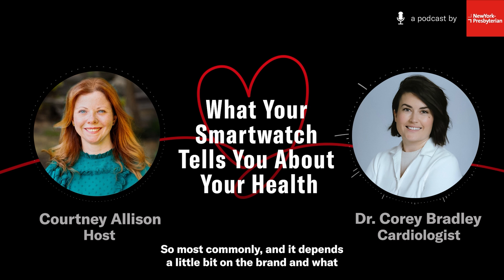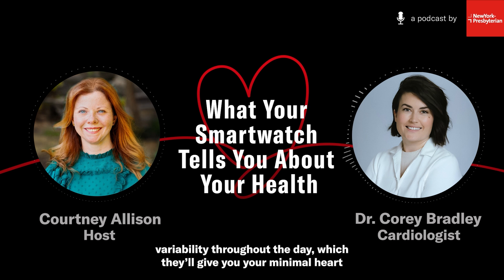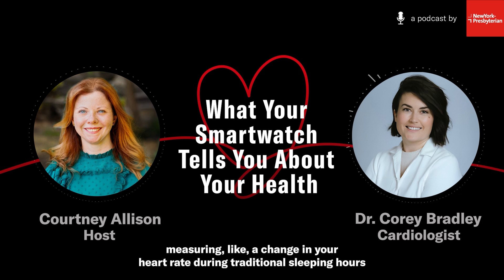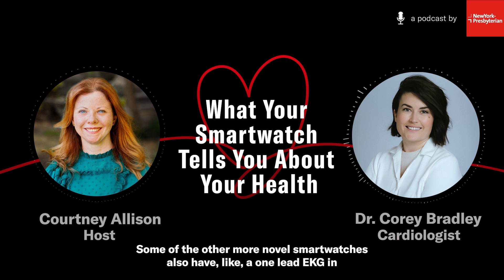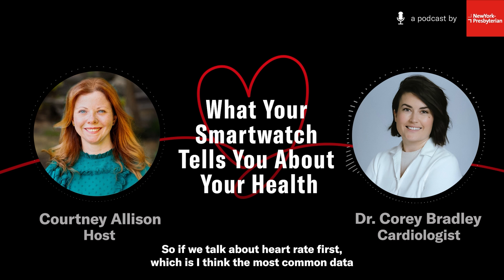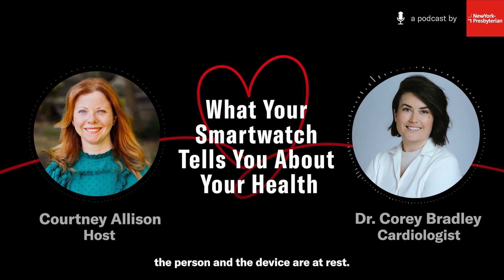So most commonly — and it depends a little bit on the brand, model, and features — your watch can monitor your heart rate. That will give you some feedback about heart rate variability throughout the day, which will give you your minimal and maximal heart rate over the course of the previous 24 hours. Watches now can also monitor your sleep, which is generally done by measuring a change in your heart rate during traditional sleeping hours and also a lack of movement.